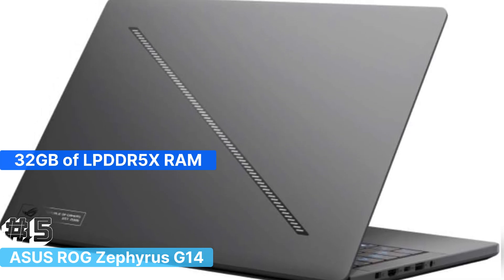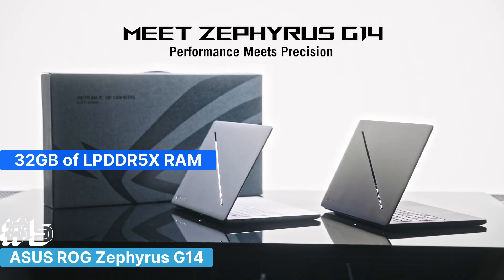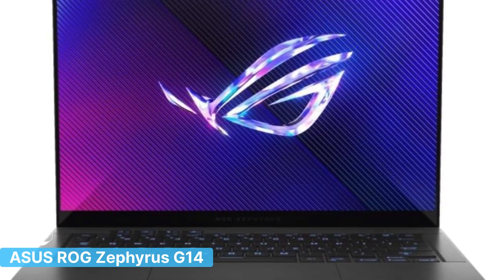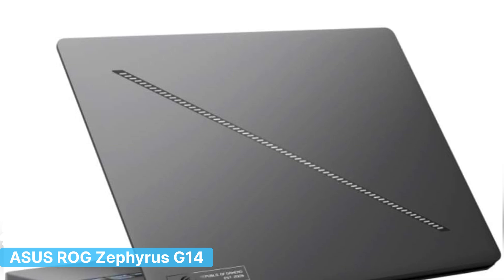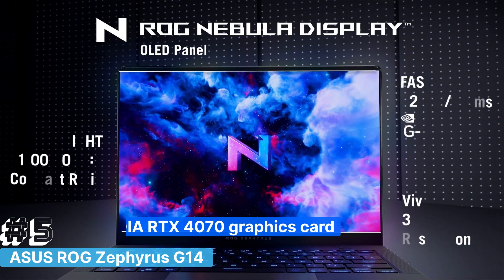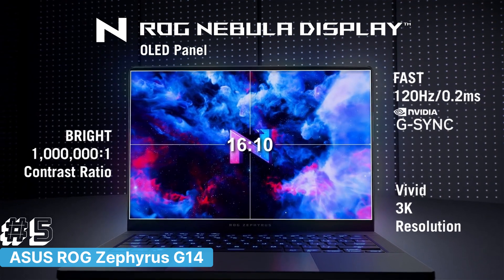Paired with 32GB of LPDDR5X RAM, this laptop ensures seamless performance even with heavy workloads. For those working with GPU-intensive tasks, the NVIDIA RTX 4070 graphics card delivers exceptional power.